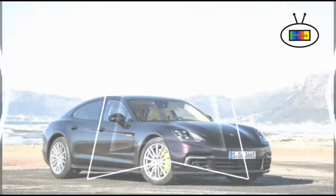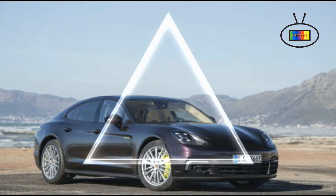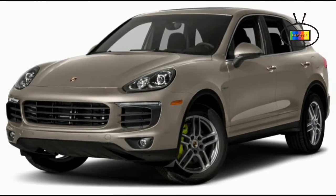The plug-in hybrid Cayenne S E-Hybrid model uses a combination of a supercharged V6 and an electric motor to produce a combined 416 horsepower and 435 lb-ft of torque.